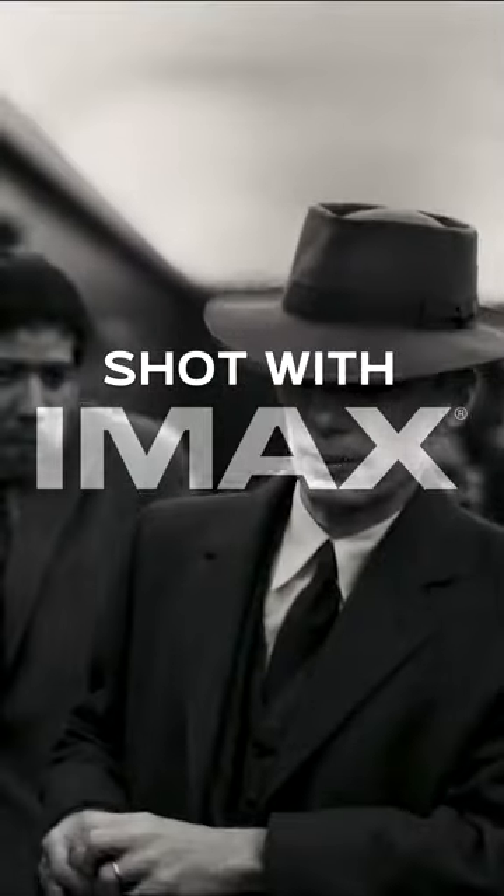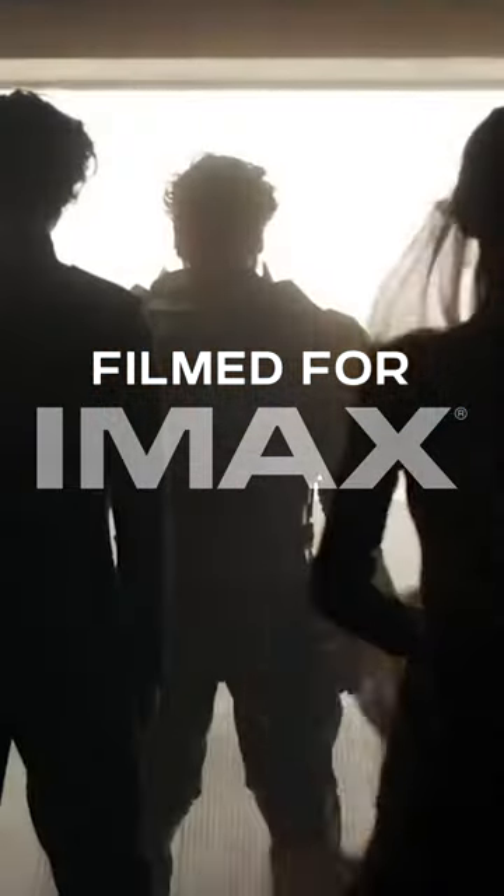Do you know the difference between shot with IMAX and filmed for IMAX? Every summer, movies like Mission Impossible and Oppenheimer get slapped with that glorious IMAX logo. But most IMAX blockbusters aren't even filmed with IMAX cameras.